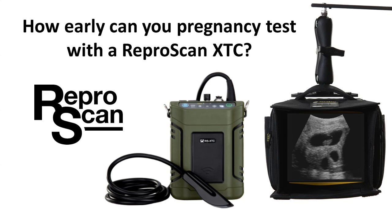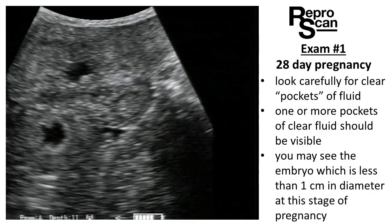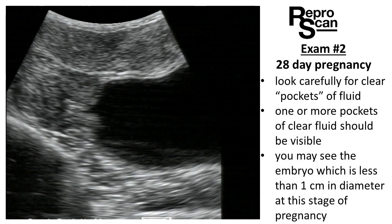At ReproScan, we're often asked how early can you pregnancy test cattle with the ReproScan XTC? Here in exam 1, we have a 28-day pregnancy. Look carefully for the clear pockets of fluid as indicated by the yellow arrows.